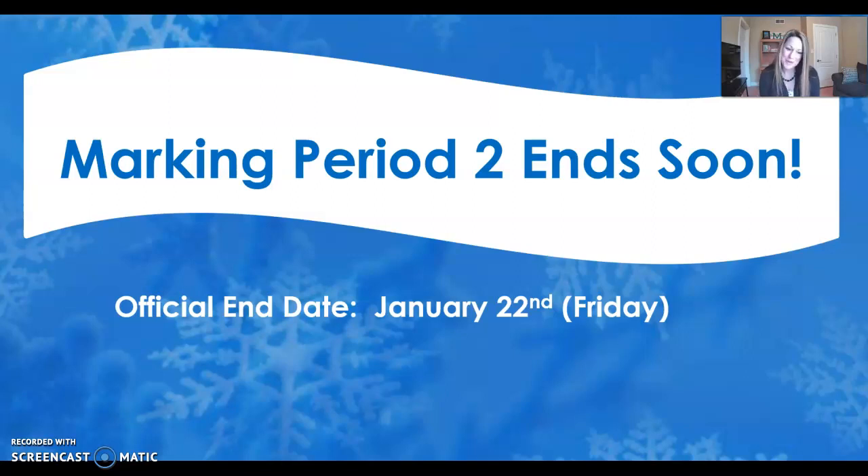Happy Tuesday, everybody. I hope you had a wonderful long weekend and got a chance to do some fun things, get outside, and enjoy the weather.